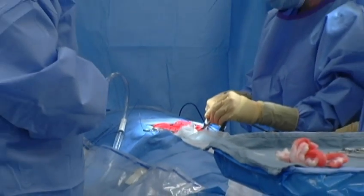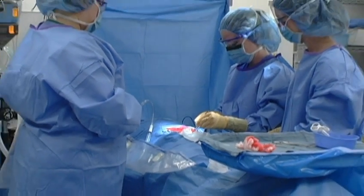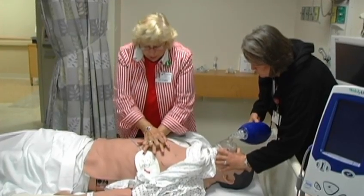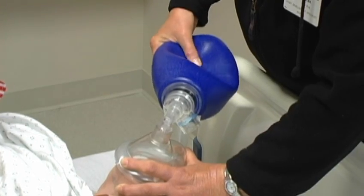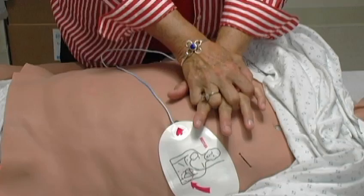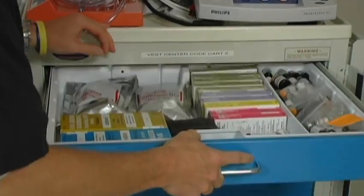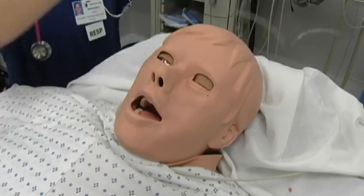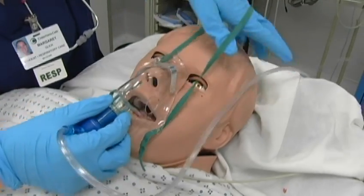When you learn in these environments, in these simulations, you feel as if you're in the real environment. Your heart races just like you would with a patient going sour. Join us for a live demonstration of this amazing technology and see how the ChristianaCare Virtual Education and Simulation Training Center is transforming medical training and leading to better, safer patient care.